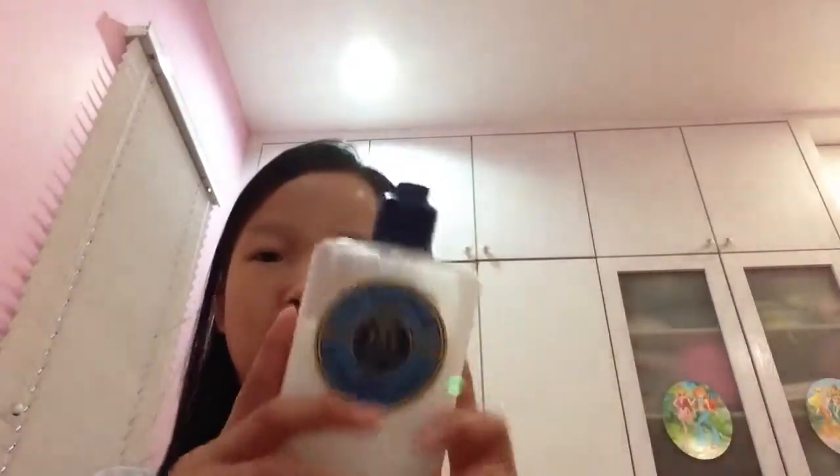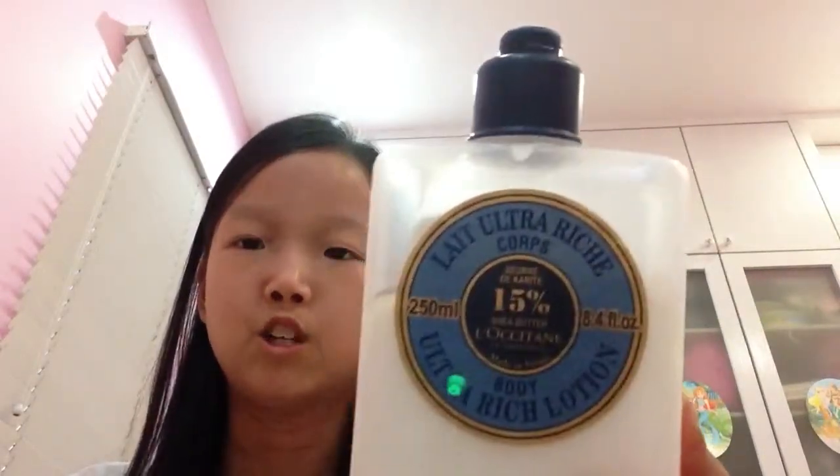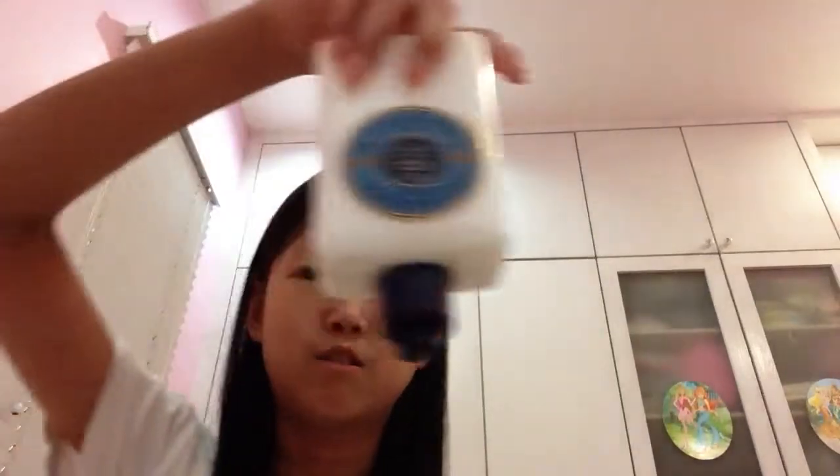My favorite lotion — I have several lotions but I really like this one. It's an ultra-rich lotion by Lostin — I don't know how you pronounce it but here we call it Lostin. It has 15% shea butter, which I really like. My other one has 30% but it's really thick so I don't really like using that. This one is really liquidy, so I like that. I haven't finished this because outside in my living hall TV area I have it and I usually apply it there, so I hardly apply it in my room — or else this would be empty. But I already finished one of these.